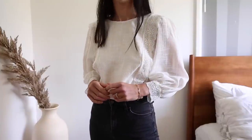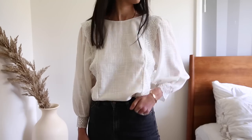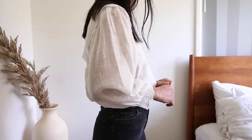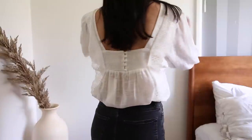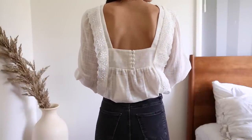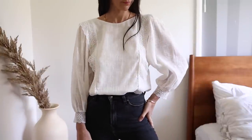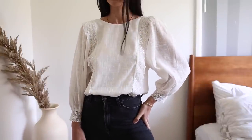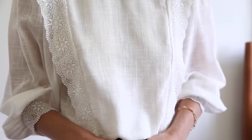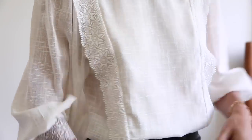There's also the same lace detail down the front of the blouse, and it has this beautiful square back with little fabric-covered buttons as well. I think it's those little elements that make this feel very elevated and very special. It's a cotton piece and it has almost this kind of raw textured look — there's almost like a grid pattern on the actual cotton itself, which is just a little bit unusual and different.